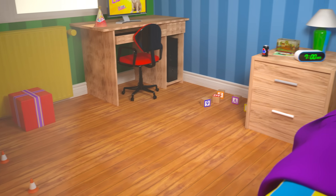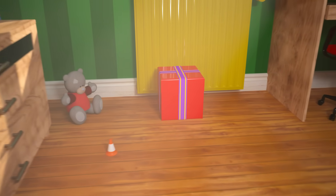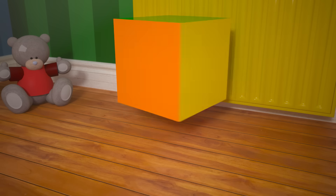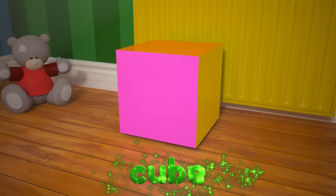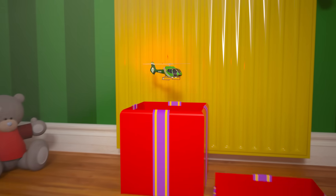Do you see any other cubes around here? Hey, over there! Is that gift box in the shape of a cube? All six of its faces are squares, so it must be a cube. I wonder what's inside. It's a toy helicopter!